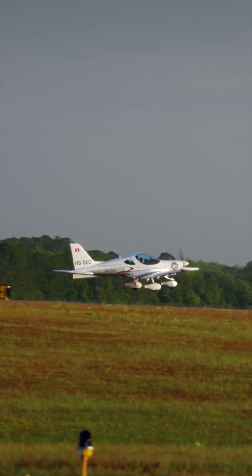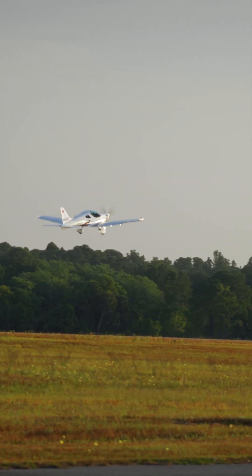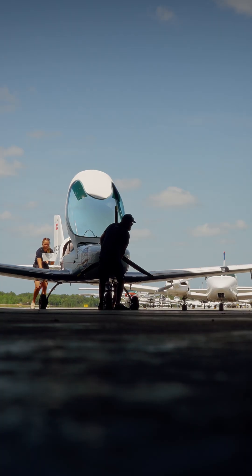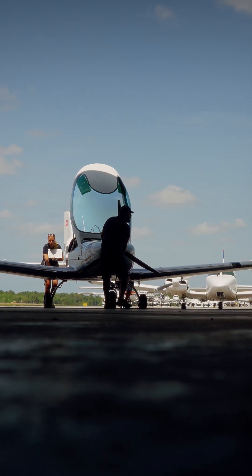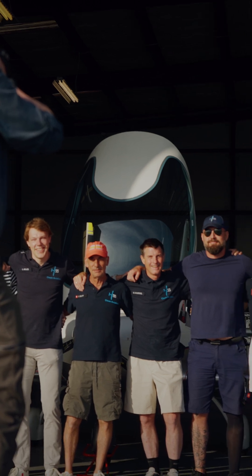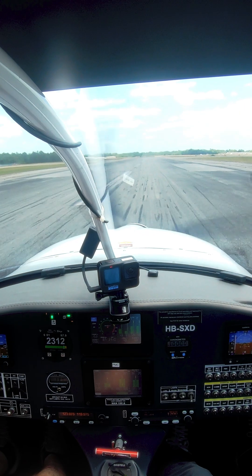The propulsion system in the Energic is a technological spin-off of the Solar Impulse project, which flew a solar-powered airplane around the world, concluding in 2016. Members of the Solar Impulse team launched H55 to certify electric propulsion systems for aviation. This airplane is its first application.